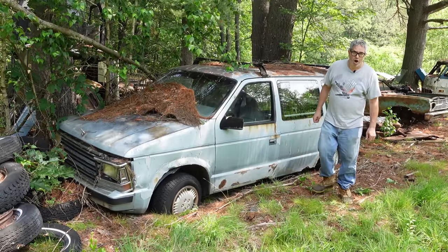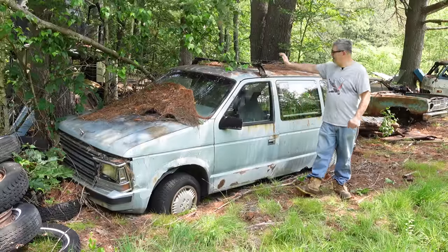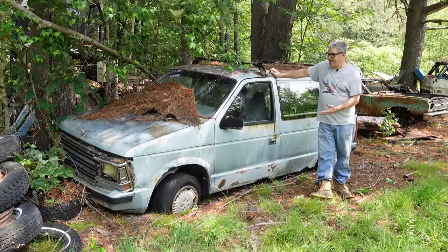Hey, Steve Minion here doing the Junkyard Crawl at Bernardston Auto Wrecking in Bernardston, Massachusetts with a 1990 Plymouth Voyager minivan. Now, they're not very exciting — or are they?